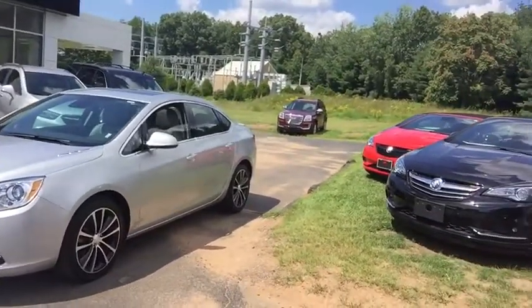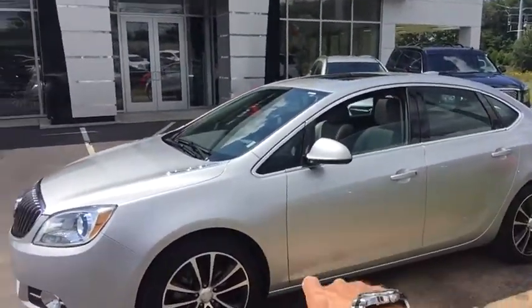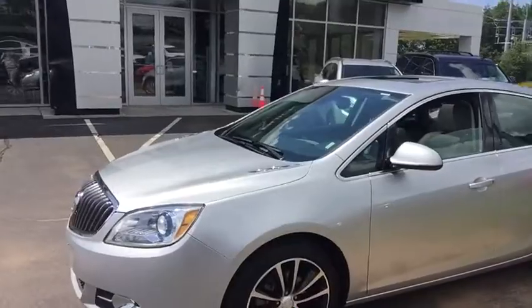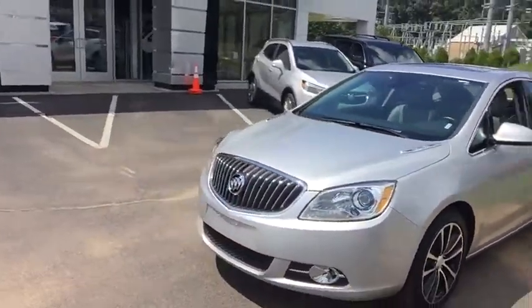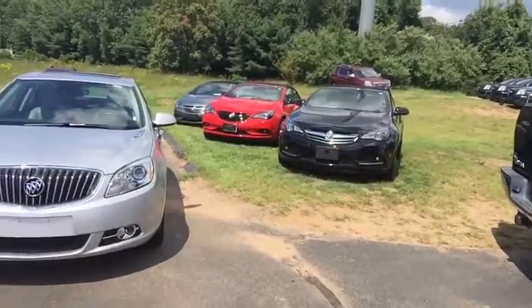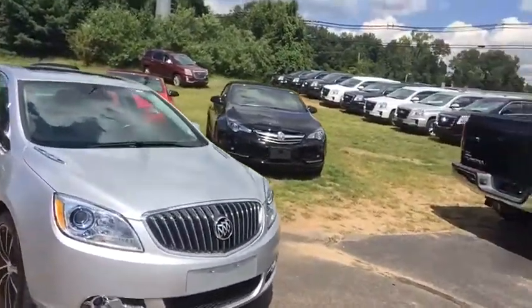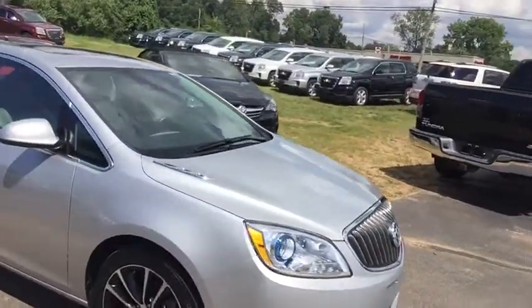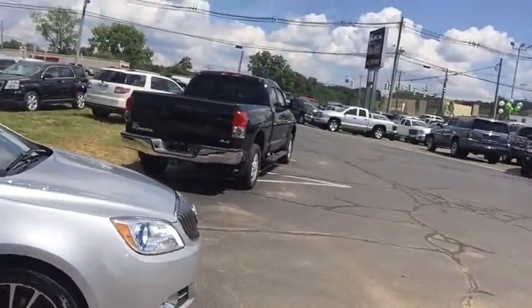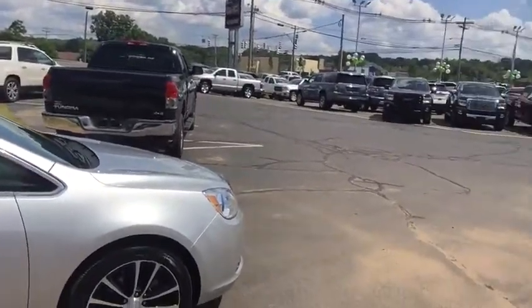This is the sports sedan, so it has specially designated 18-inch aluminum alloy wheels. The vehicle has projection beam headlamps and projection beam fog lamps. It's powered by a very powerful four-cylinder engine — it uses regular gas and produces over 180 horsepower, tied in with a six-speed automatic transmission.